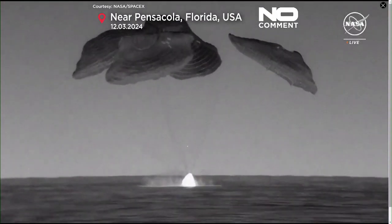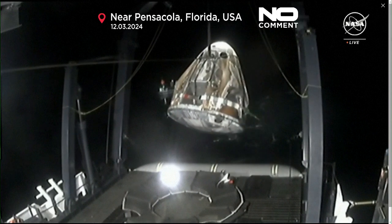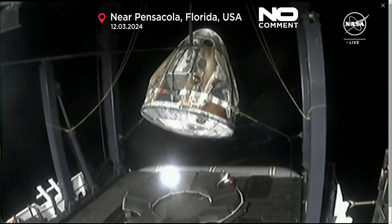What a beautiful sight. As you can see on your screen, we have Dragon splashdown. Swinging a little bit, but it will be centered using the tethers and then placed into that nest once centered.